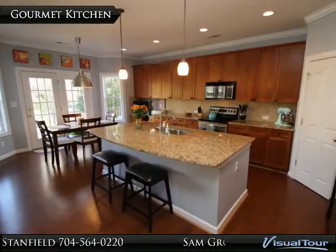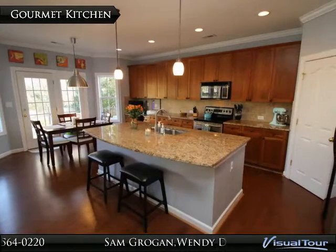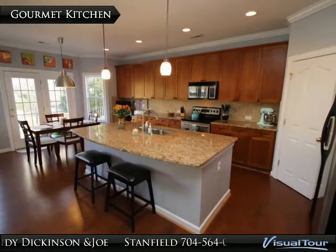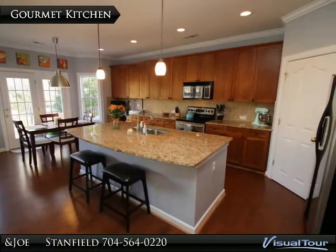The gourmet kitchen features pre-finished hardwood floors, granite countertops, pendant and recessed lighting, 42 inch cherry cabinets with tile backsplash, stainless steel appliances, and walk-in pantry.